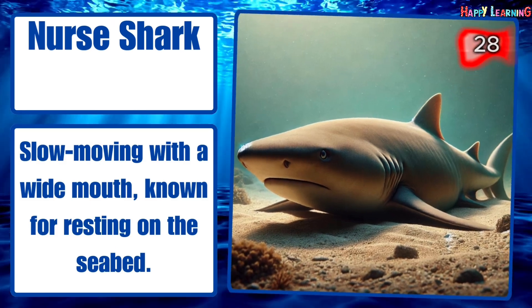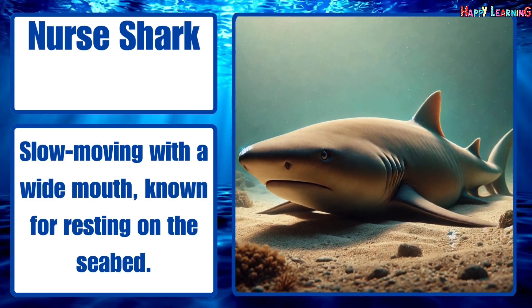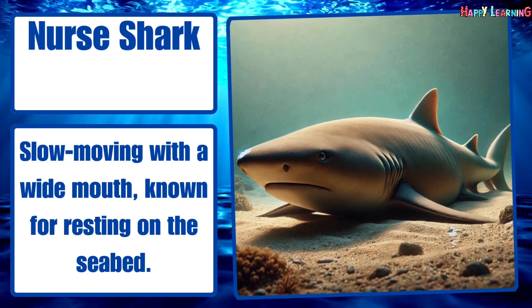Nurse shark. Slow-moving with a wide mouth, known for resting on the seabed.